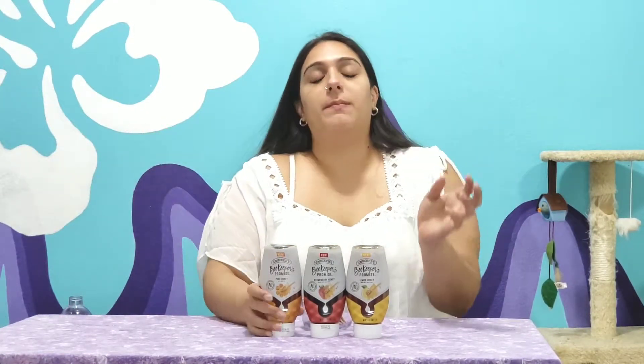Hey, what's up guys? Welcome back. It's your girl Jazz and today I am trying some honey. I know, nothing special, right? However, these honeys — we have our basic honey, and there are also two other honeys which include strawberries and lemon, which I think would probably be good for teas, especially if you like lemon tea. So we're going to try these and see if they're actually good or how strong they are, that type of thing.